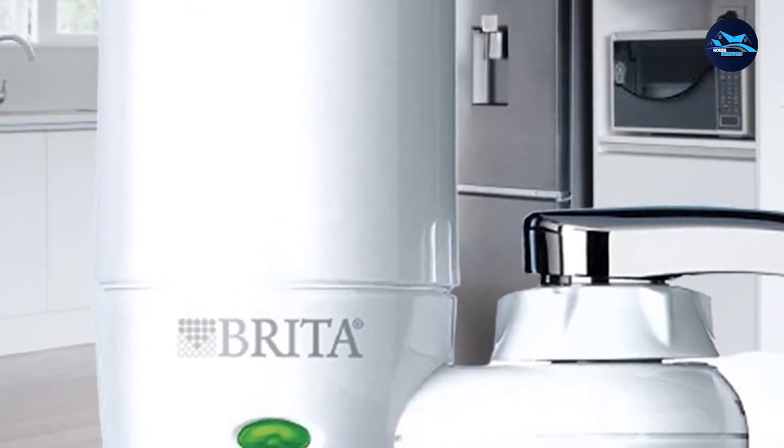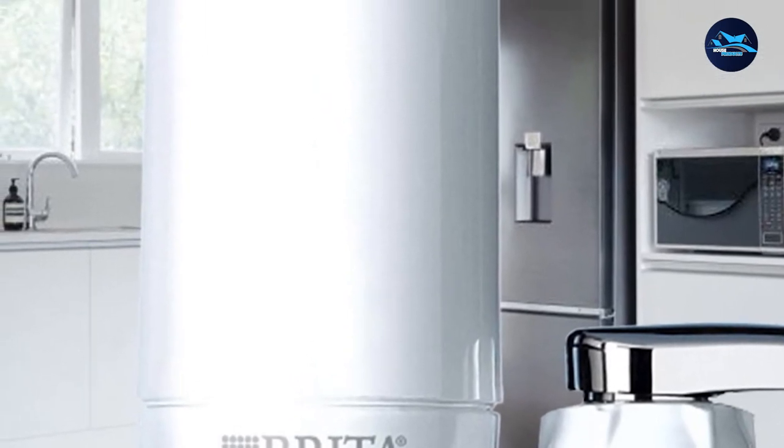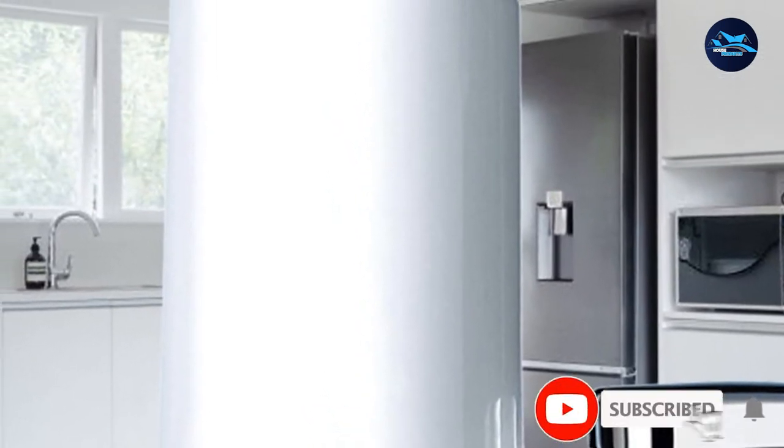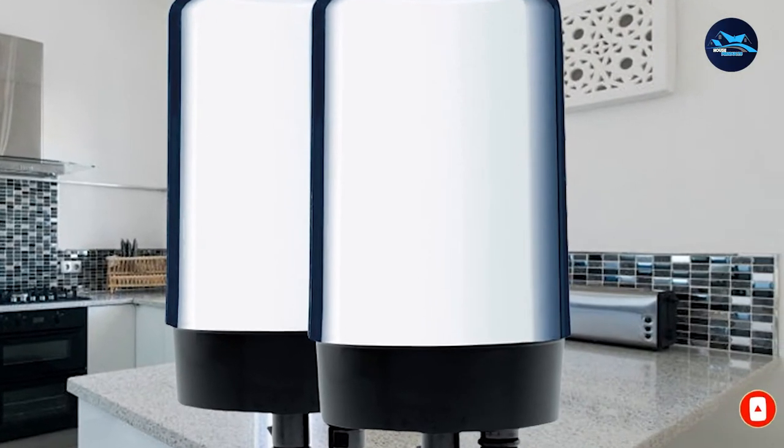It's also quite compact, so it won't inhibit normal sink use as much as some of the larger filters will. However, it doesn't provide quite as thorough filtration as some other options — this filter removes over 60 contaminants in total.